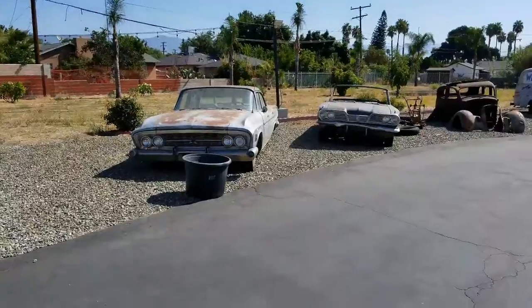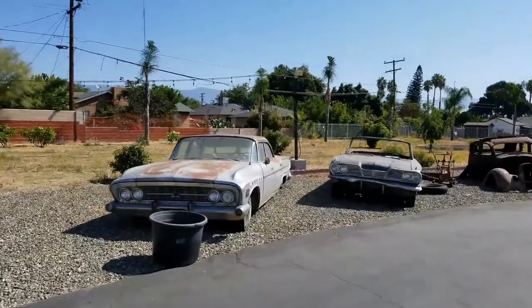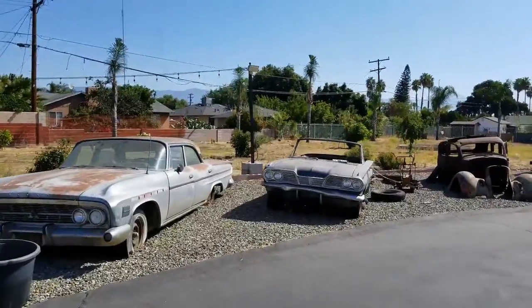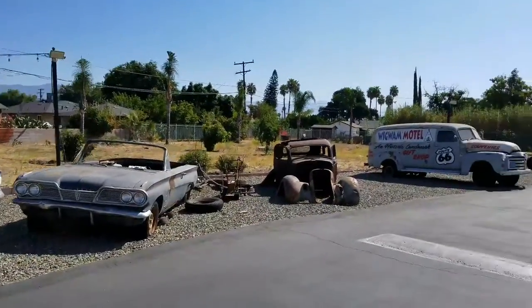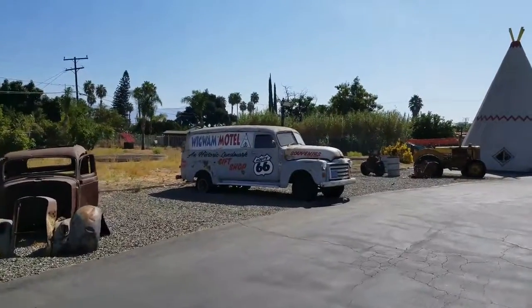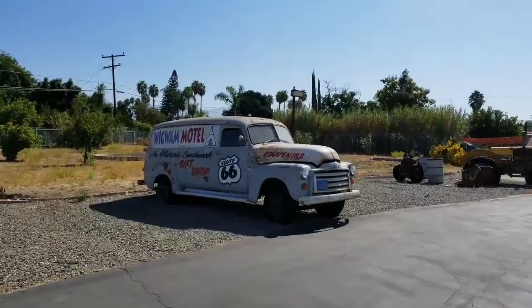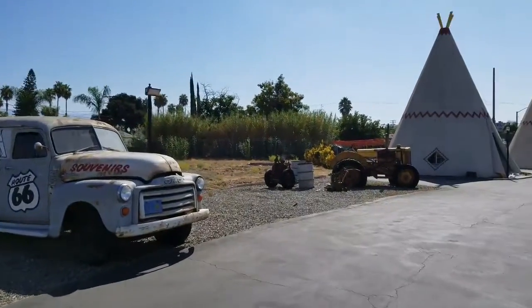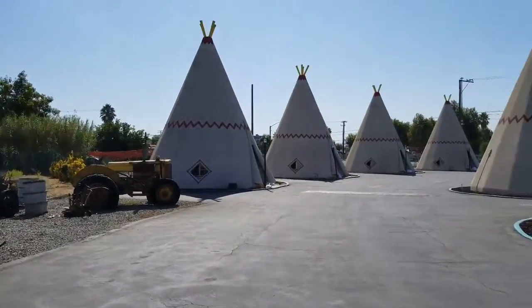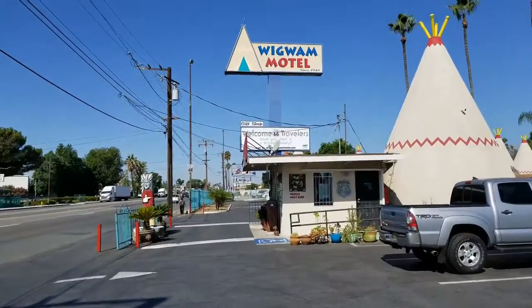They got these cool rusty old cars parked here, also picture worthy. And then this car — I've been here before, I remember this one was parked here before too. Unforgettable. And the tractor. And more Vigvams all around. And that's the office right there.